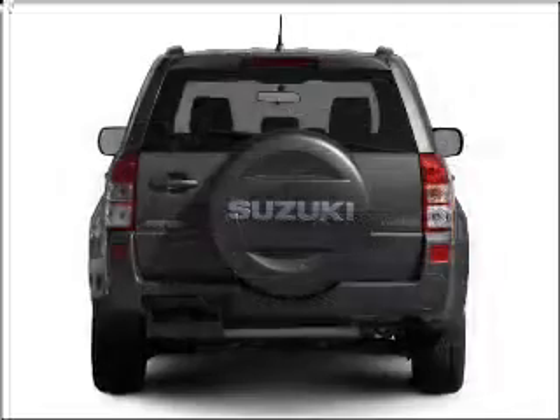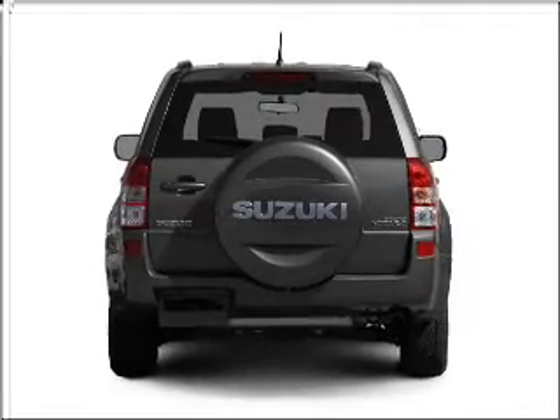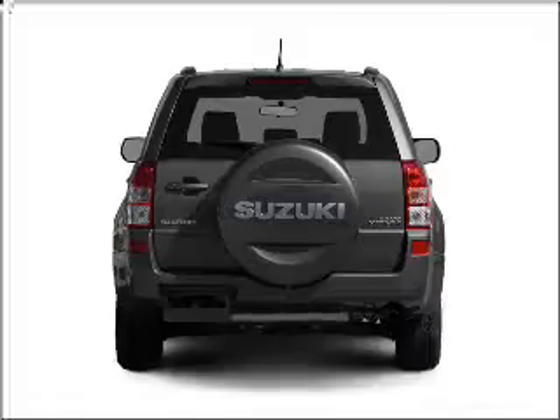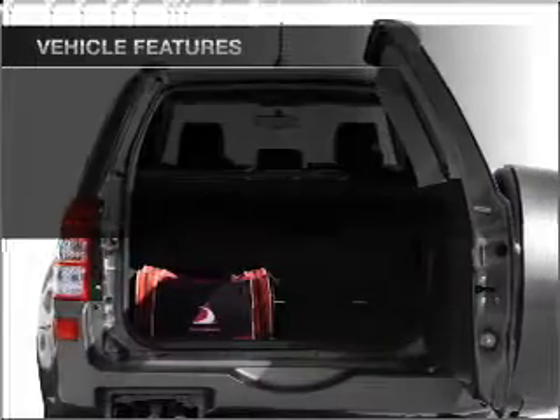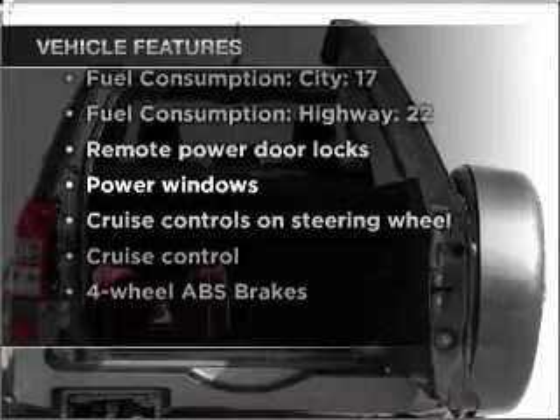Premium wheels lend a distinctive appearance. You will appreciate the safety feature of anti-lock brakes. Heated seats are a desirable comfort feature. And with these notable features, you won't want to miss out on the opportunity to own this amazing ride.